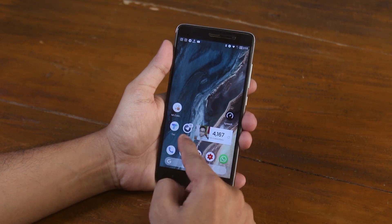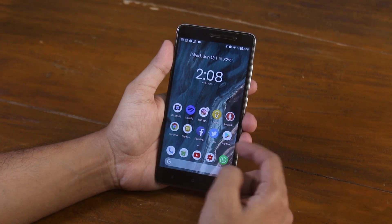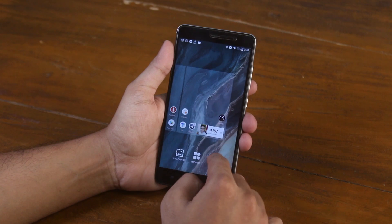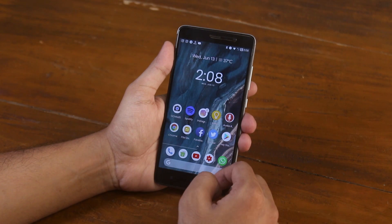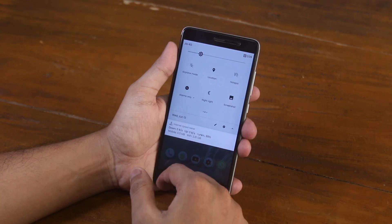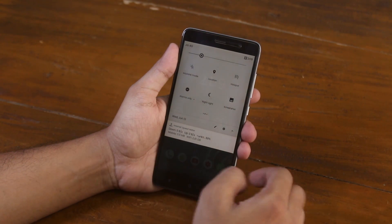We have a modified Pixel launcher which shows app notification numbers on your home screen. You have Google Now cards to the left of the home screen, and you can customize the home screen, app drawer, app icons and some other stuff. You can swipe down anywhere on the home screen to get to the notification drawer. Night light is working fine here, so you don't have to worry about browsing the internet even when you are sleepy.